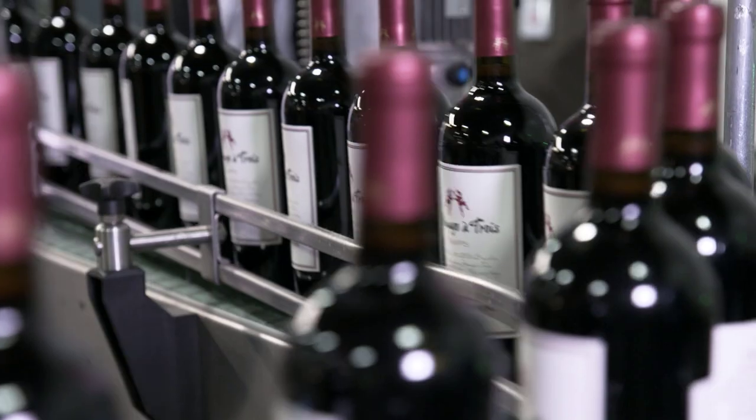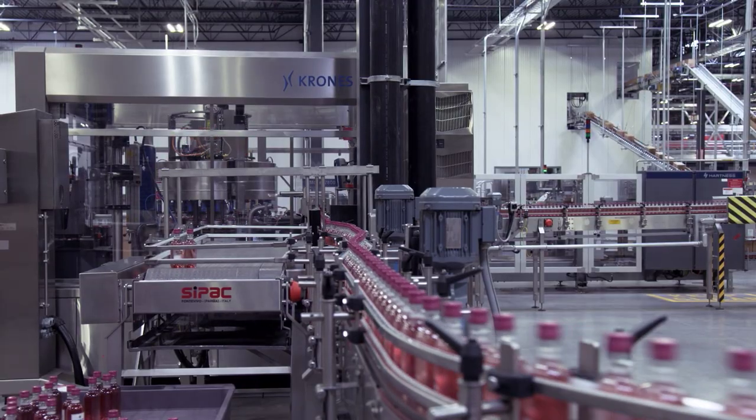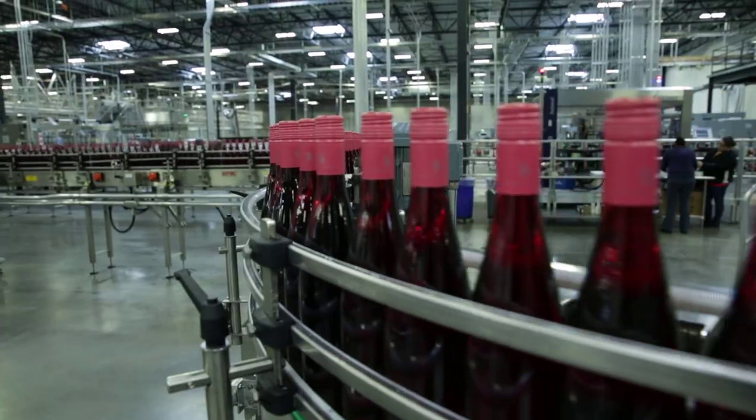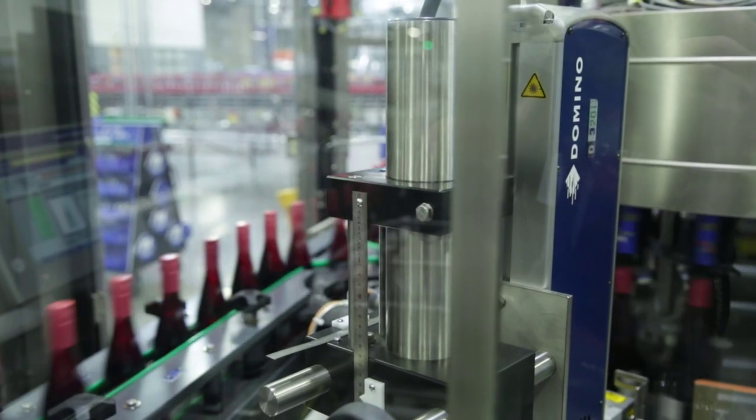It's typically a long process for us to decide to partner with an equipment manufacturer. Many times we'll visit other facilities and take a look at their equipment if we're interested. During that process, we had a choice of vendors to choose from. And Domino was our first choice.